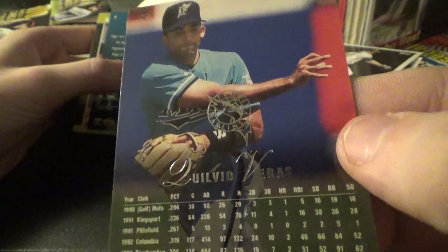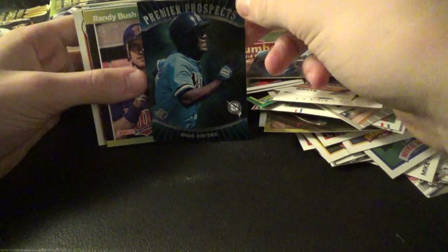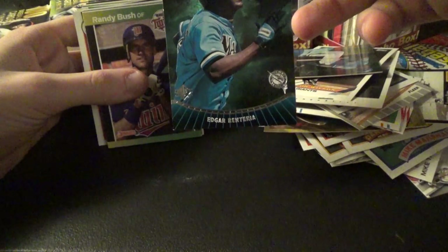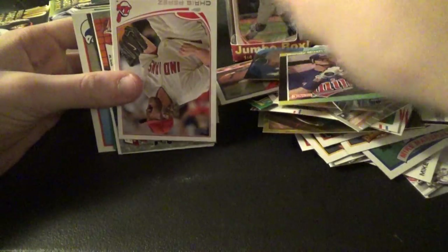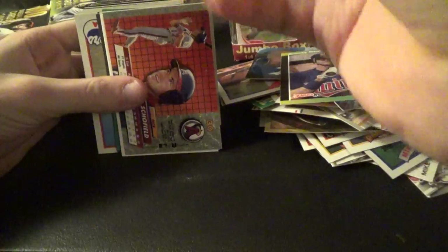Florida Marlins. It looked like it had an autograph but it wasn't — it was just a thing. Because you can get autographs out of these if you didn't know. They're not like big names though.